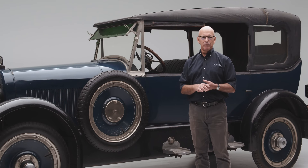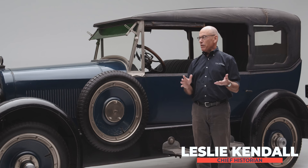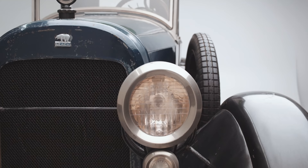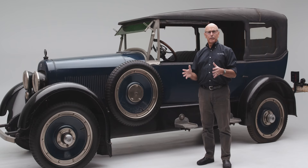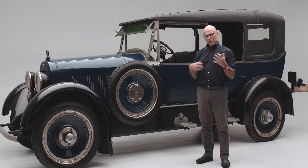Welcome to another edition of Peterson Automotive Museum Deep Dives. Today we're going to be examining the Peterson Museum's 1922 Leach. During the 1920s, there were a few manufacturers that called Southern California home. One of them was Leach.